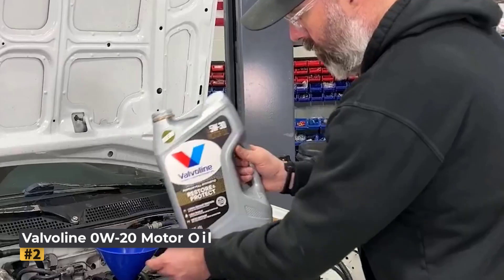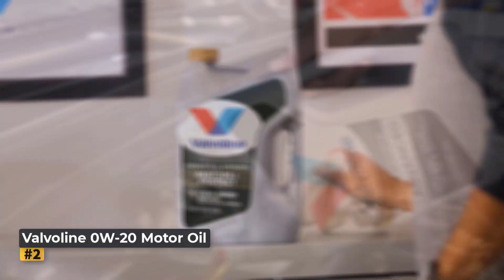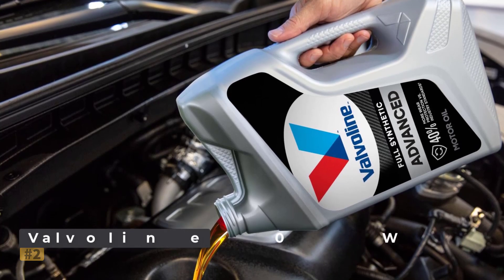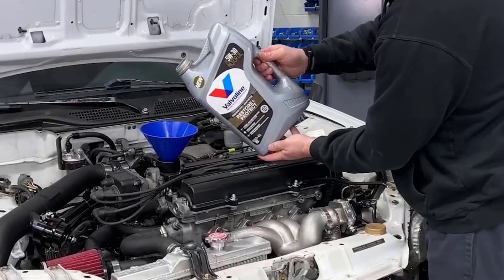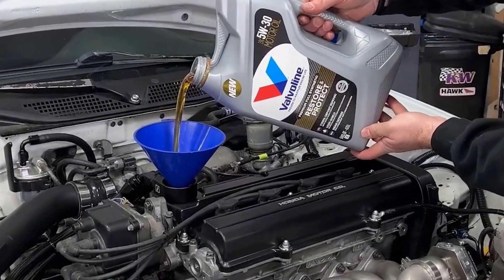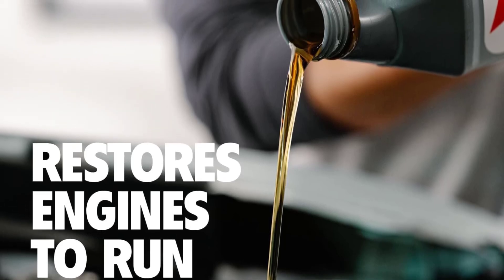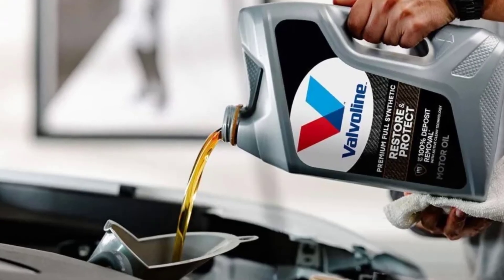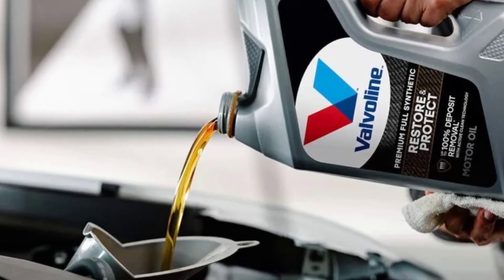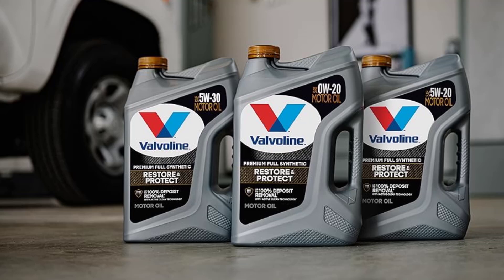At number 2, the Valvoline Restore and Protect Full Synthetic 0W20 motor oil is a revolutionary formula designed to actively clean and protect engines. As the first motor oil on the market to restore engine cleanliness while preventing future damage, it uses Valvoline's proprietary ActiveClean technology to remove up to 100% of harmful piston deposits when used consistently over four or more oil changes. Its LiquiShield technology further safeguards against future deposit formation, keeping engines running smoothly for longer. It is ideal for any vehicle, from brand-new engines to high-mileage vehicles in need of restoration.